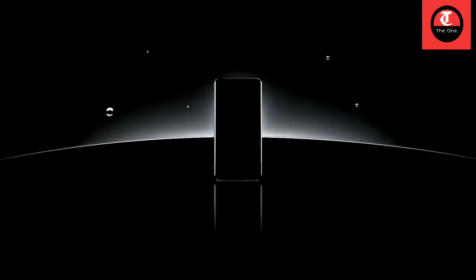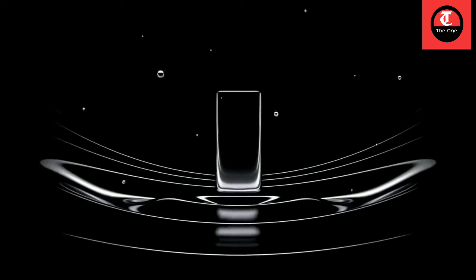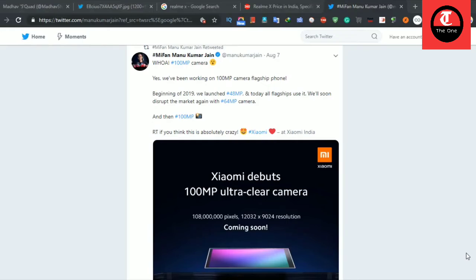Hello everyone, welcome to my channel. Today I am going to talk about Redmi Note 9 Pro. There are very strong rumors. The phone is released in this video.